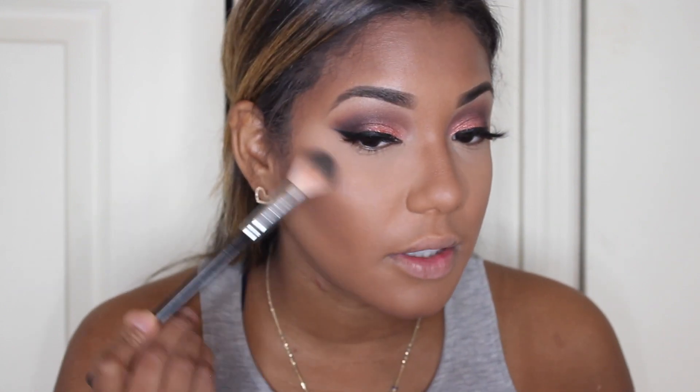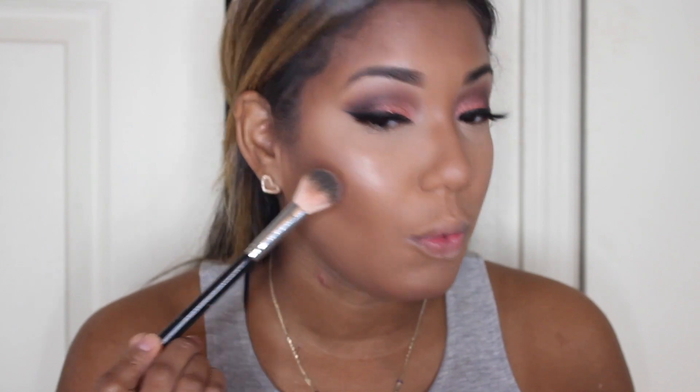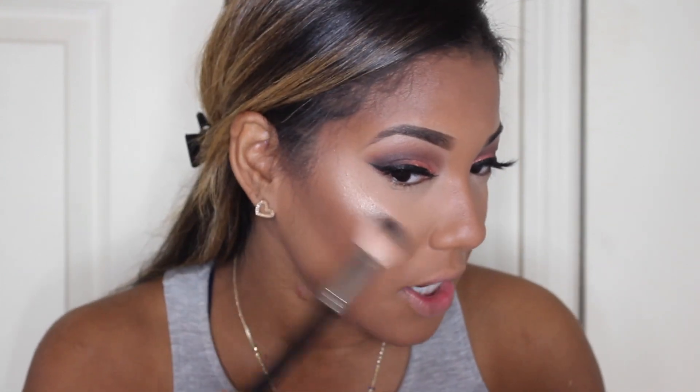The last product I got from the Fenty Beauty collection is the Killawatt Highlighter Duo — I got it in Girl Next Door and Chic Freak. It's basically a rose gold color and both sides are highlighters. I'm going to mix them and apply. Oh my god, are you kidding me?! This is officially my favorite highlighter.